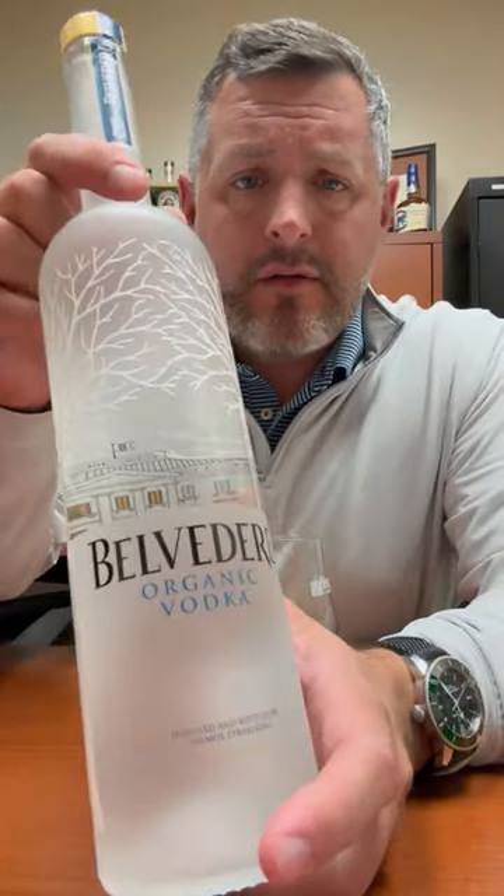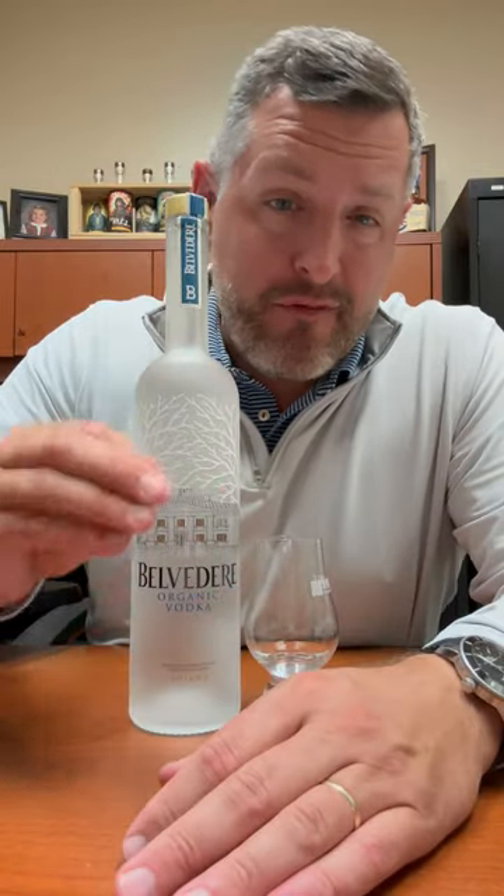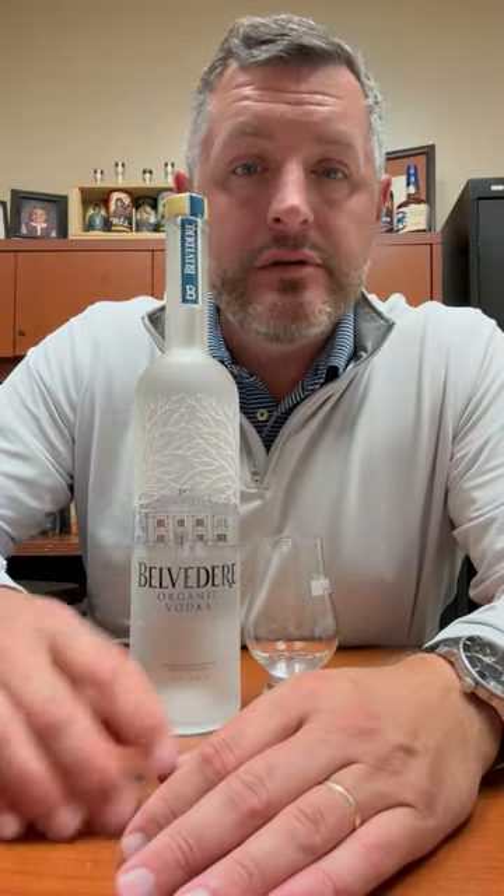Today I'm taking a look at Belvedere Organic Vodka. There has just been a forever battle in imported European vodkas between Grey Goose and Belvedere. Belvedere has always been like just a half price point higher than Grey Goose.